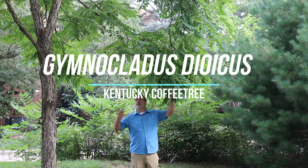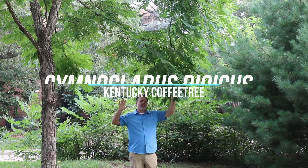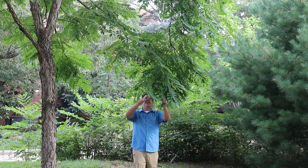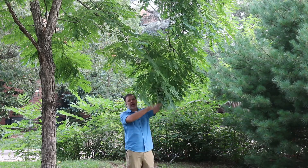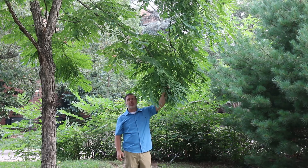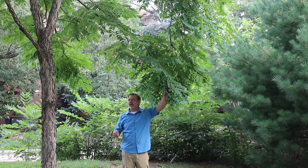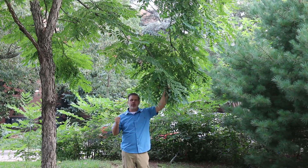Here at Plant Gang, I'm standing under this beautiful tree, Gymnocladus dioica, the Kentucky coffee tree. It has beautiful compound leaves that really are a great texture in the garden. This is a great native plant that definitely should be one that you know.